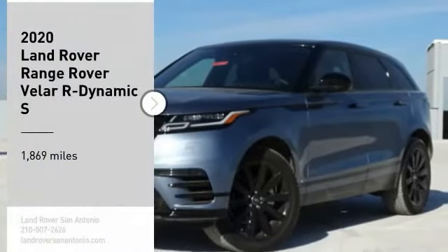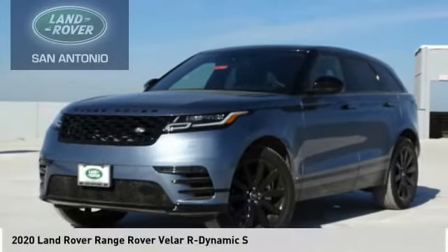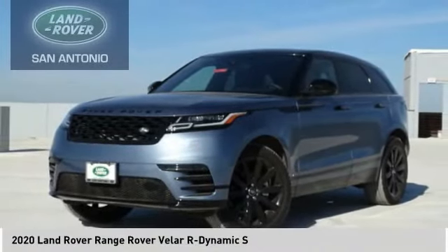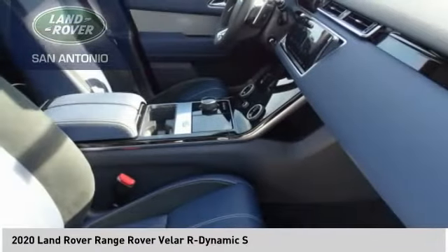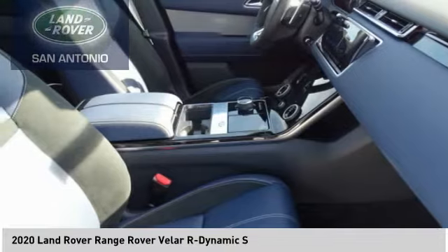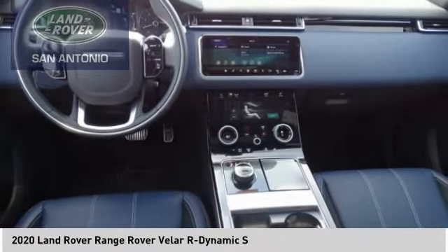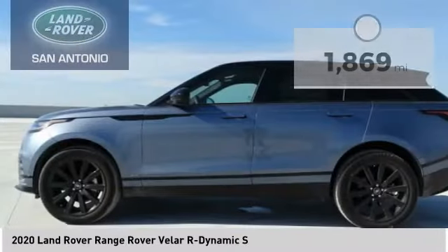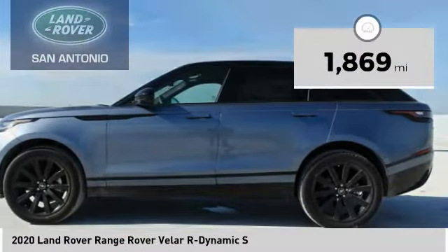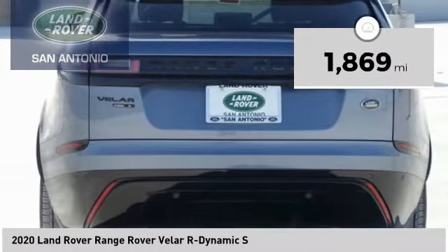Stop by and take a look at the 2020 Range Rover Velar. The Range Rover Velar is a perfect blend of design, technology, and performance. This glamorous SUV will turn heads, but will also give you all the functionality you'd hope for in an SUV. This vehicle has less than 2,000 miles. Here are some of this vehicle's great options.